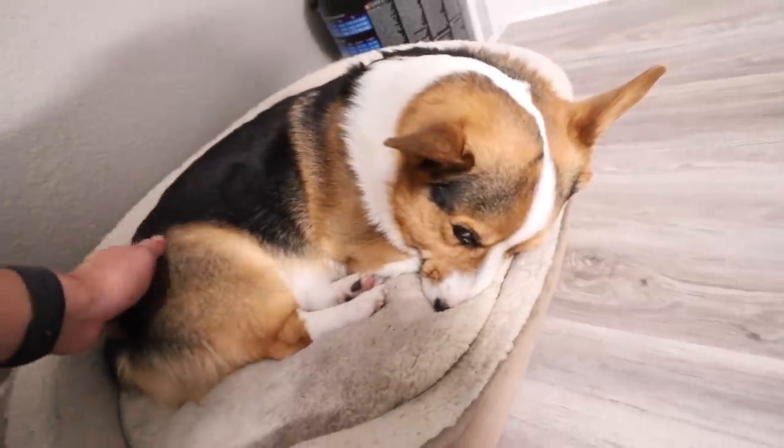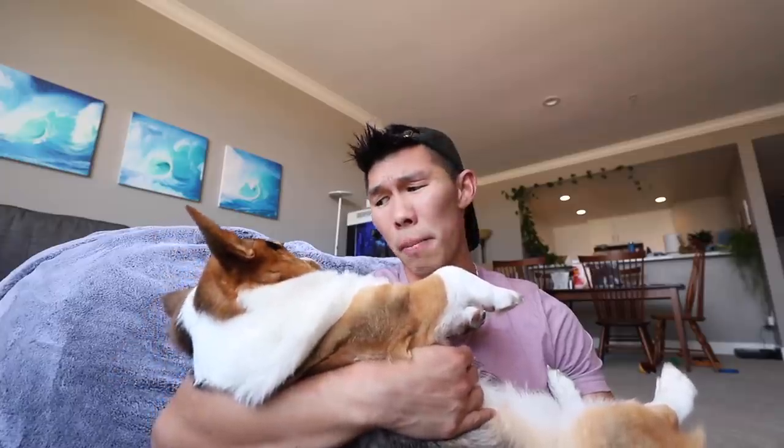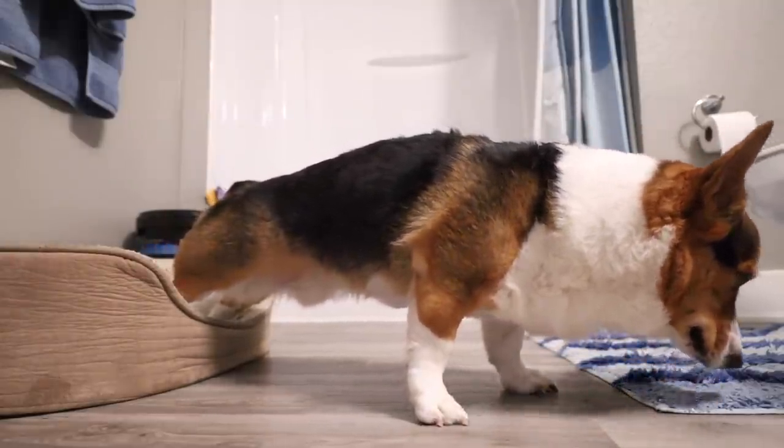As you guys remember in the last vlog, Gatsby was not feeling too well. We went to the vet and we found out that he had injured his hip. We were referred to the doggy chiropractor and therapist and our appointment is today. So we're gonna go right now.